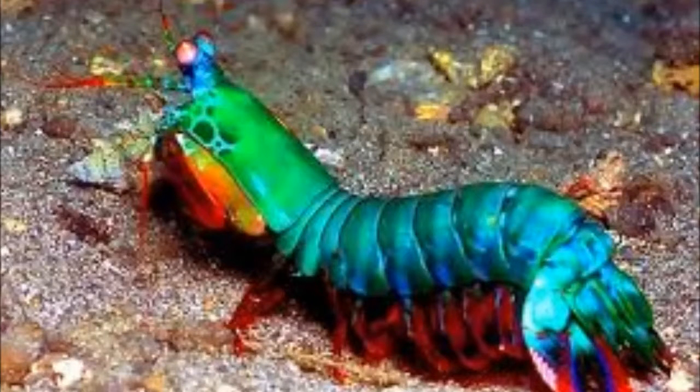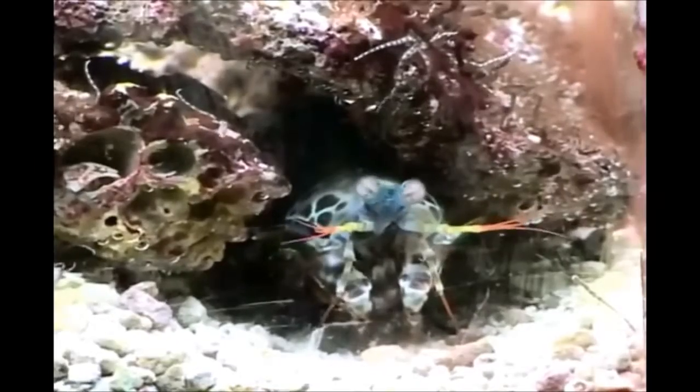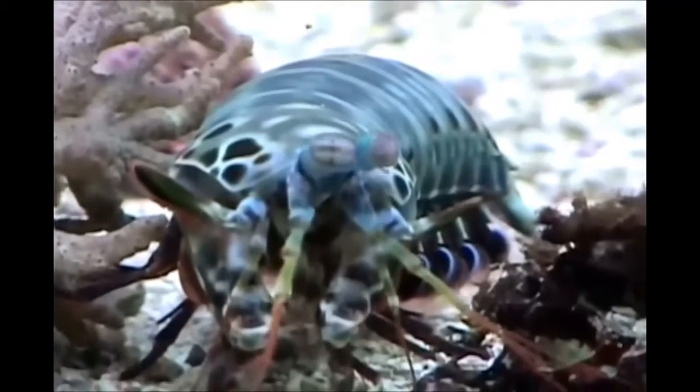Introduction. There are colored mantis shrimp that present certain resemblance with insects, in particular some extremities, previous adductors, and mimetic features. The capacity to distinguish polarized light and the predator's character — consuming other animals ravenously — are among their key traits.